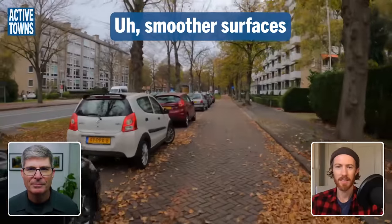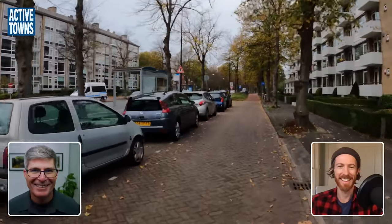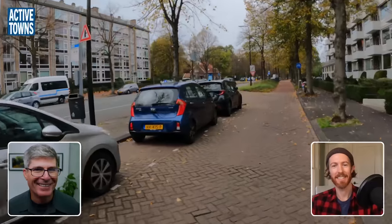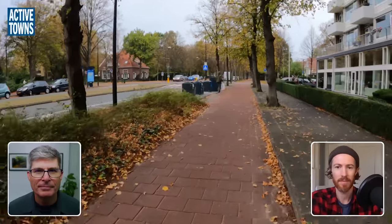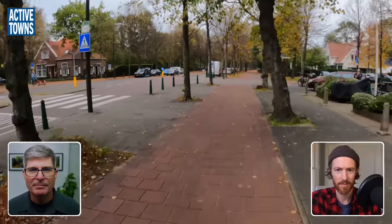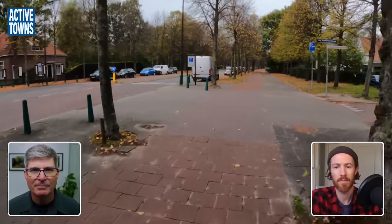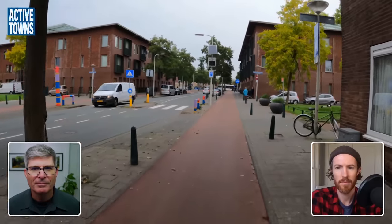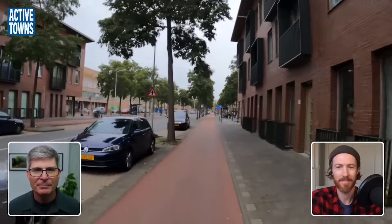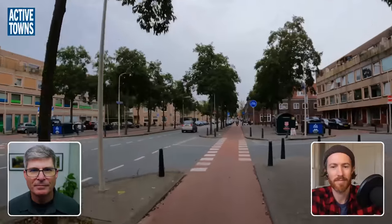I prefer softer surfaces. We're back to the brick surface here — cars are parked in this area, so it's technically shared space. As we make this transition to the other pavers it becomes a little bit smoother, but nowhere near as smooth as the best-in-class cycle path surface, which is the red asphalt — super smooth. Now we are transitioning into the outskirts of The Hague and we now have a nice silky smooth red asphalt surface, getting off the bone-jarring pavers.